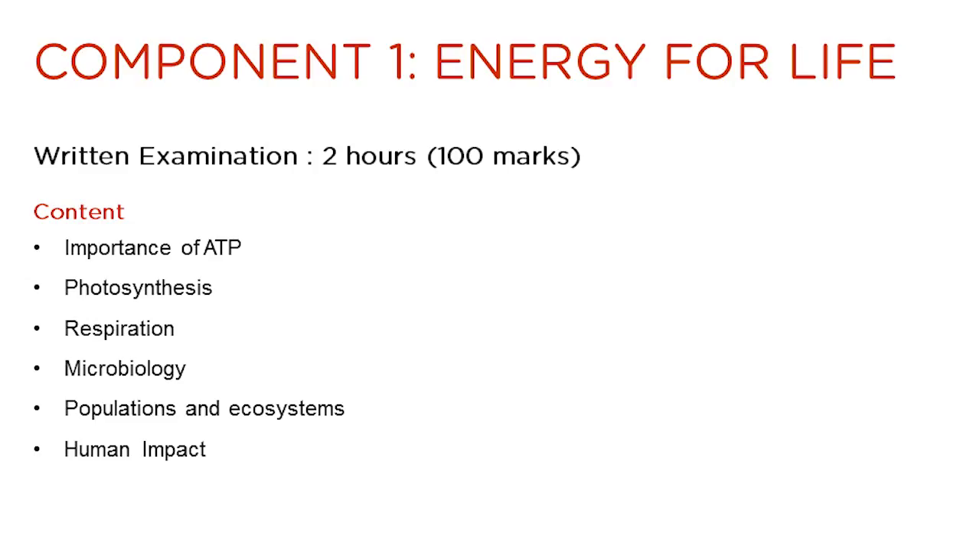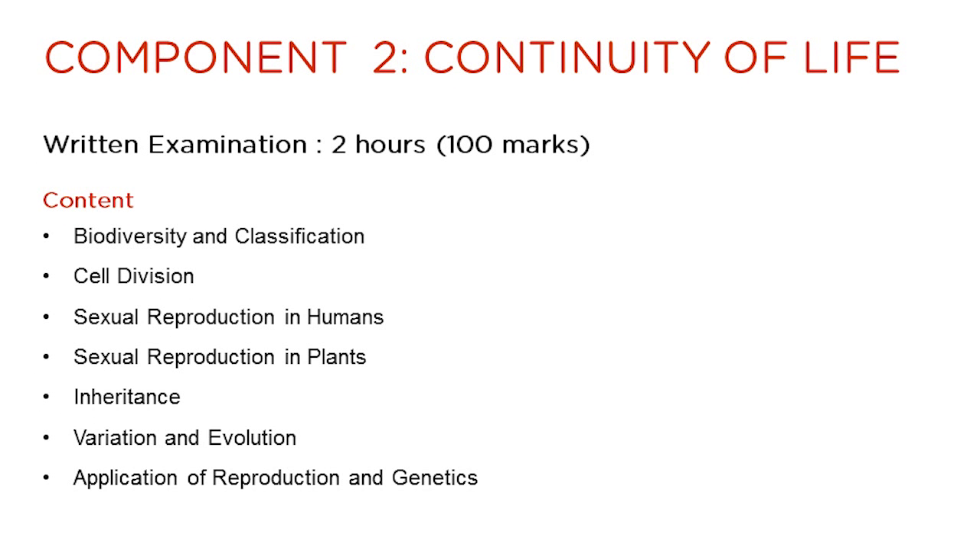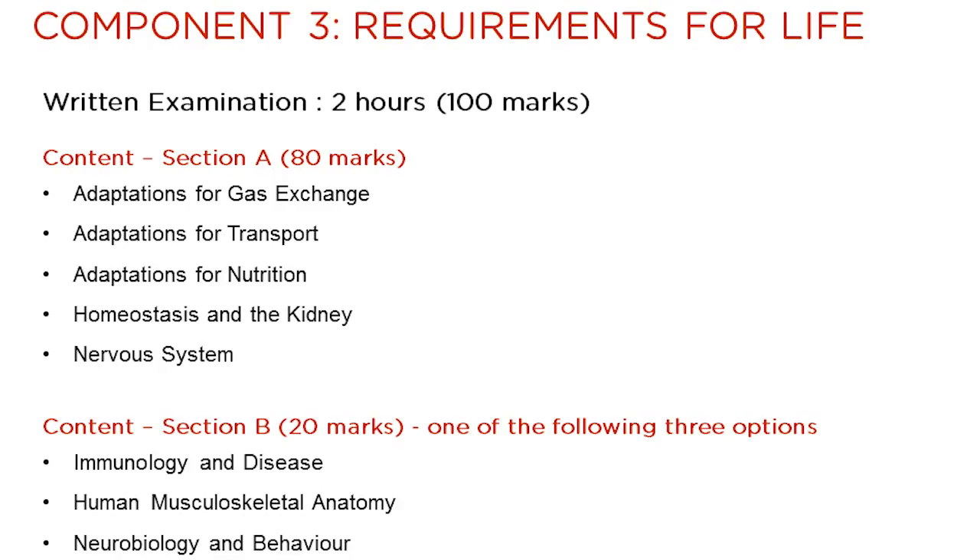So let's look now at each of the components. Component 1 is worth 100 marks and has an examination time of 2 hours. This slide summarizes the topics which feature in this component. Component 2 is worth 100 marks and has an examination time of 2 hours. This slide summarizes the topics which feature in this component.